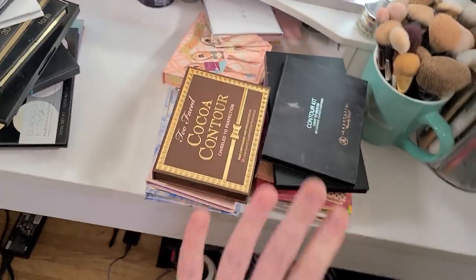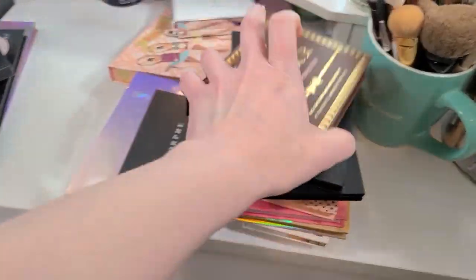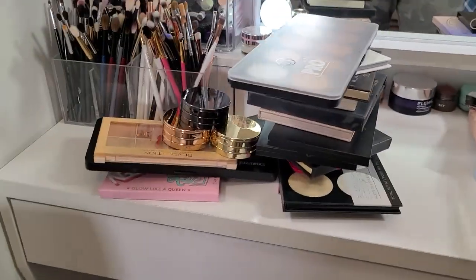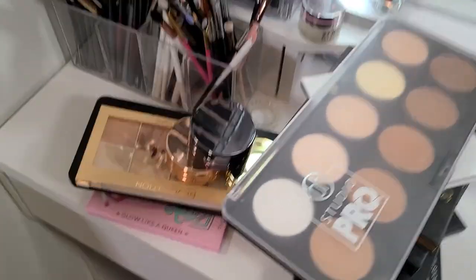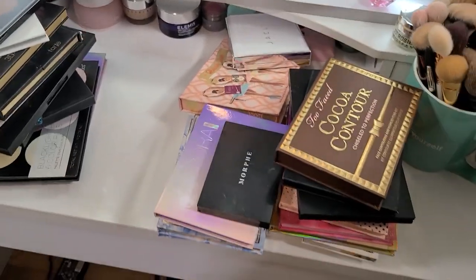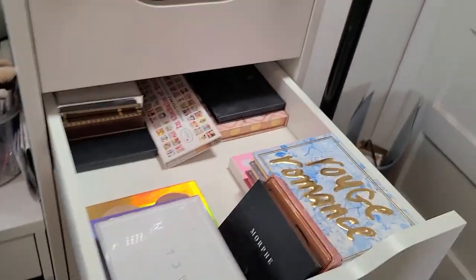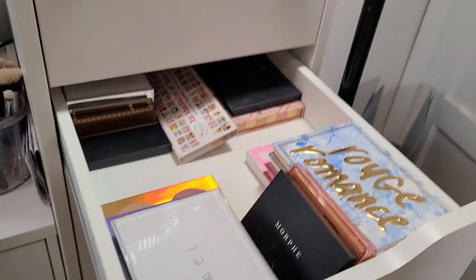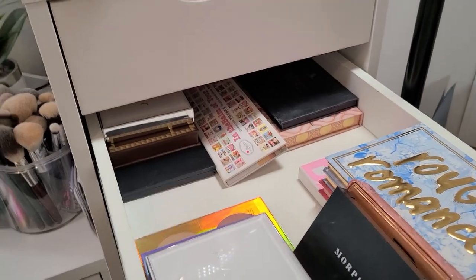A little quick recap: this is what I'm keeping — not too bad. And that is what I'm getting rid of. I'm doing really well and I'm super impressed with myself, especially given how hard it is for me to get rid of things. You all saw what this drawer looked like before, and this is where we are now — so much better, everything fits much more nicely in here.